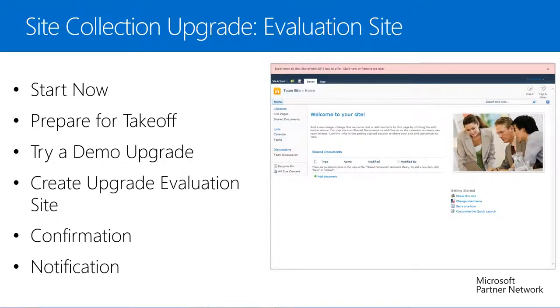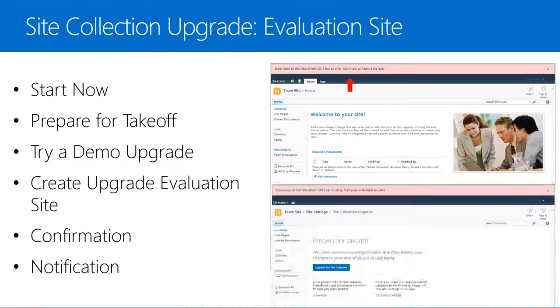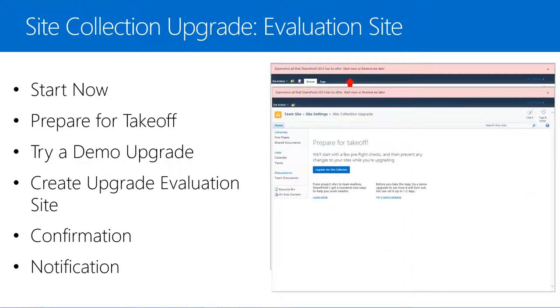If we select the Team Site box, we'll be taken to our team site which is still running in 2010 mode. Once again we'll notice the upgrade message at the top of the screen letting us know that to experience all that SharePoint 2013 has to offer we can Start Now or be reminded later. On our team site, if we select Start Now, we'll again be taken to the Prepare for Takeoff page. We've already seen how the upgrade process works on the SkyDrive site, and selecting Upgrade this site collection here will work the same way.